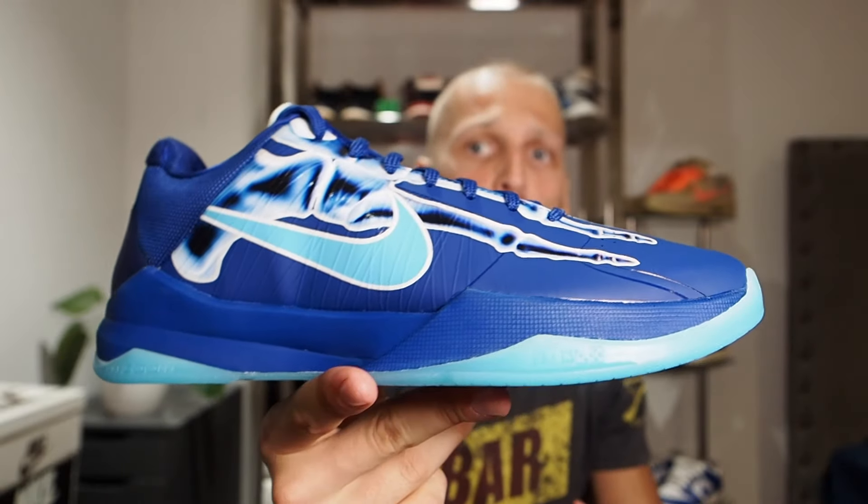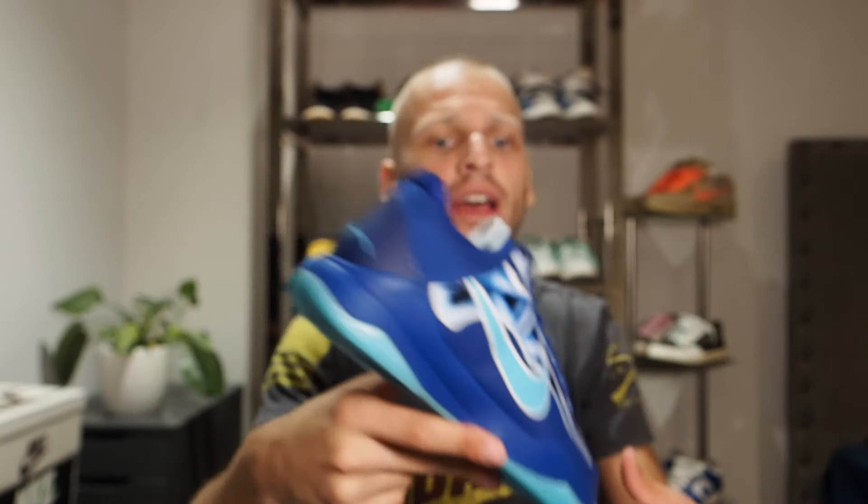Prices on these right now are pretty high - around $280 to $300, which is a lot for a shoe. They retail for $180. My trainer luckily flipped them right away for that quick buck, so hats off to him for that.